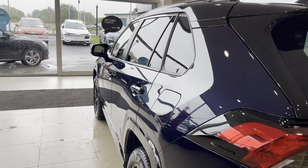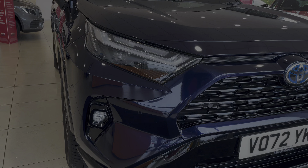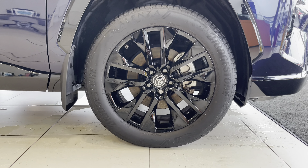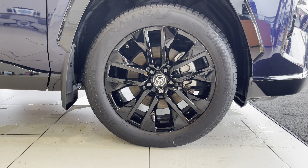To start off with, you have your LED projector headlights which are brilliant for illuminating the road ahead of you, especially in those dark conditions. Along with this you also have 19-inch 5 split-spoke black alloy wheels, really complementing the obsidian blue exterior colour.